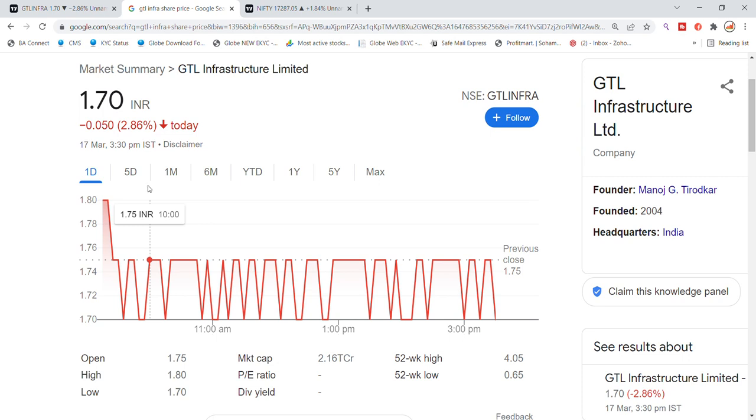Welcome back to the Stocks YouTube channel. Today we are going to talk about GTL Infrastructure Limited stock and the latest update. GTL Infrastructure stock was recently trading and closing at 1.70 on Thursday. We are going to talk about the gap-up open, with open at 1.75, high at 1.80, and low at 1.70.